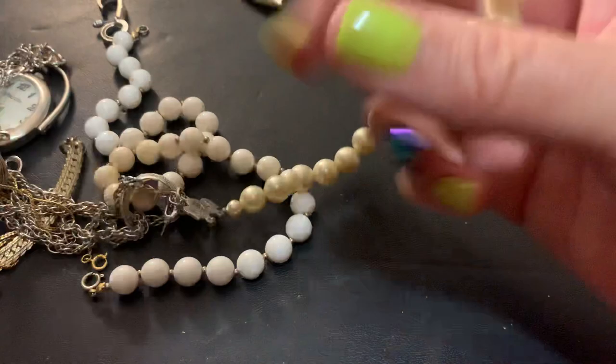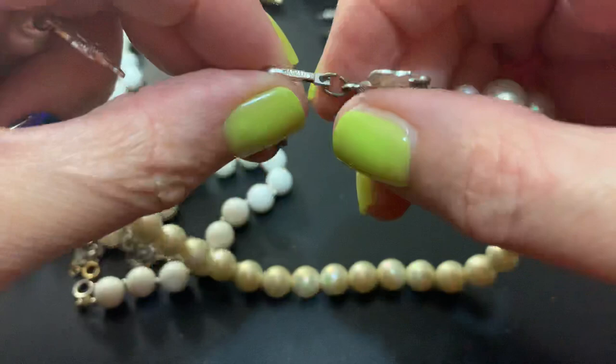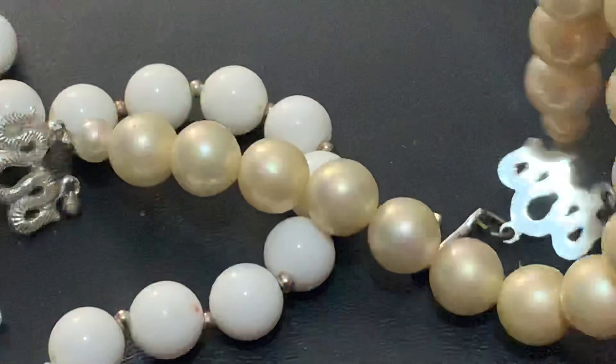Some faux pearls — very lightweight. Japan — yep. Oh, they're broken. I guess it was a double strand but not anymore.